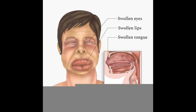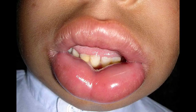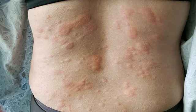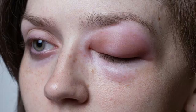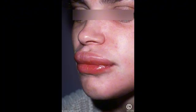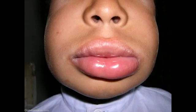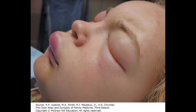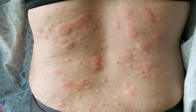Drug-induced angioedema. Some medications can cause angioedema. Angiotensin-converting enzyme (ACE) inhibitors, which are used to treat high blood pressure (hypertension), are usually responsible. It is estimated that around 1-5% of people taking ACE inhibitors will develop drug-induced angioedema. Black people being treated with ACE inhibitors are 3-4 times more likely to develop this side effect than white people. Around 1 in 4 cases occurs during the first month, with remaining cases developing many months or even years after treatment begins. ACE inhibitors can sometimes disrupt the chemical balance and trigger an episode of severe swelling.